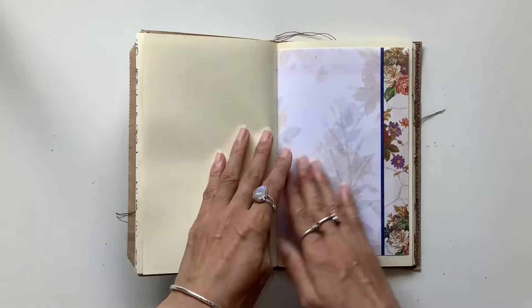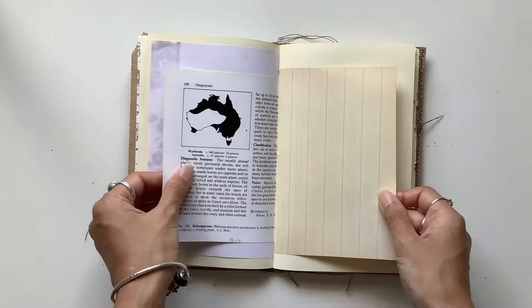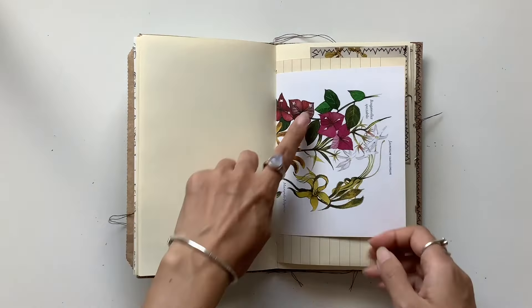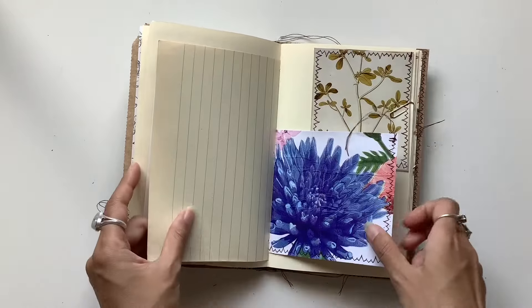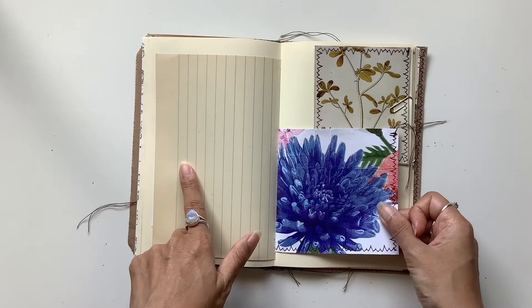This journal is available in my Etsy shop and the link is down below to Willowbound Journals. Love this vintage ledger as well — gorgeous, gorgeous botanical page.